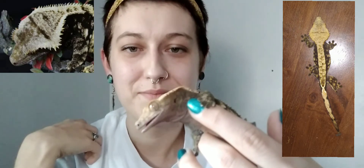Crested geckos have these ridges along their eyes that make them appear to have eyelashes. They also got their name from their crest that goes all along their head and down their backs. Crested geckos are very soft to the point where they almost feel like velvet.